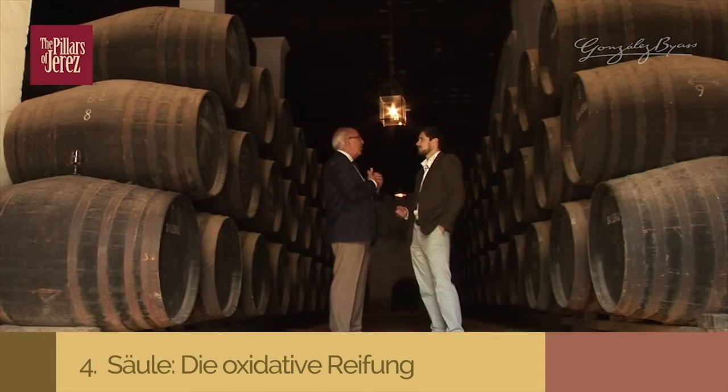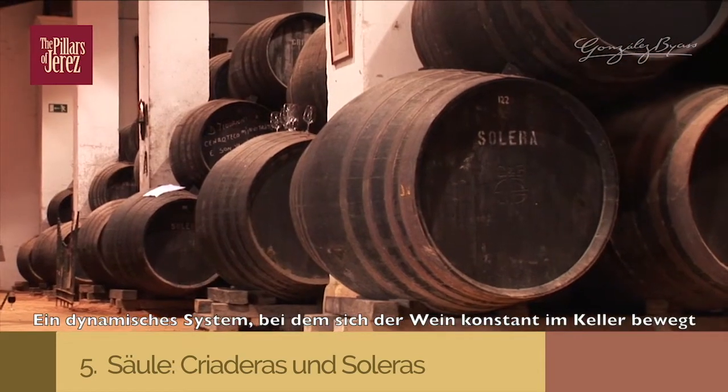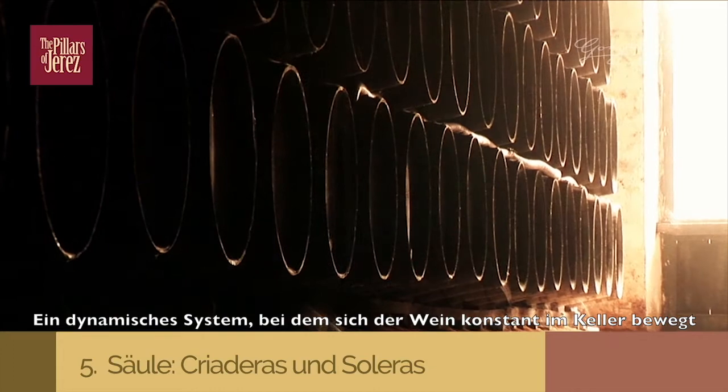Our fifth pillar is our system of envejecimiento — Criaderas and Soleras. A dynamic system where the wine is walking, where the wine moves through the casks.